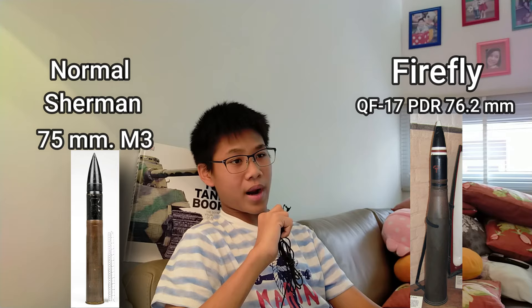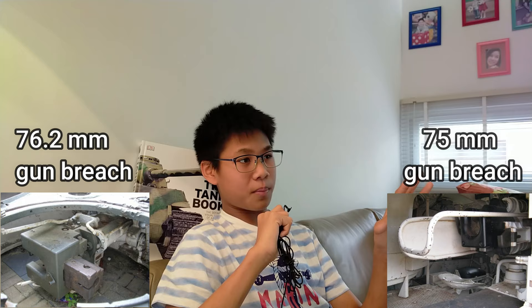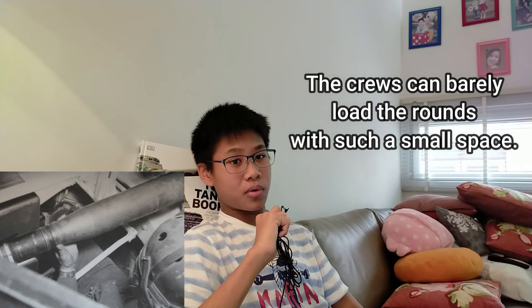At first it sounded like a perfect idea, but of course there was a catch. The round the 17-pounder used was relatively massive compared to the Sherman's 75mm rounds — the length was much longer. The breech required to load this new round was absolutely massive. Comparing the breech of the old Sherman to the new breech of the 17-pounder, the crew had much less space, and it was much harder to load a round.